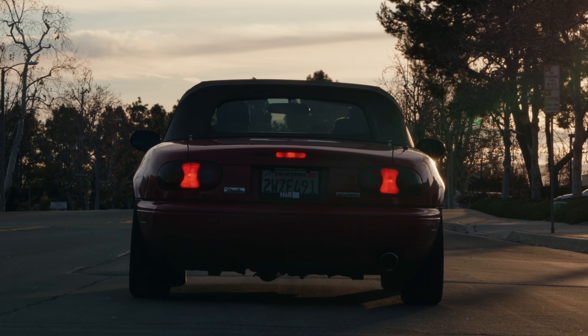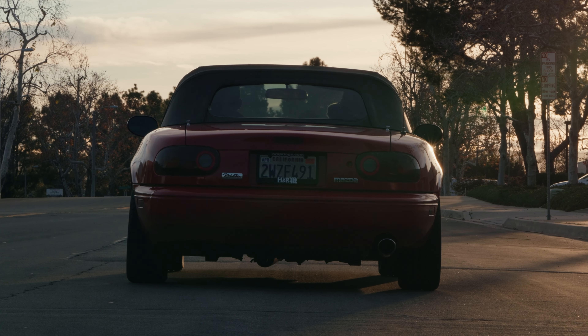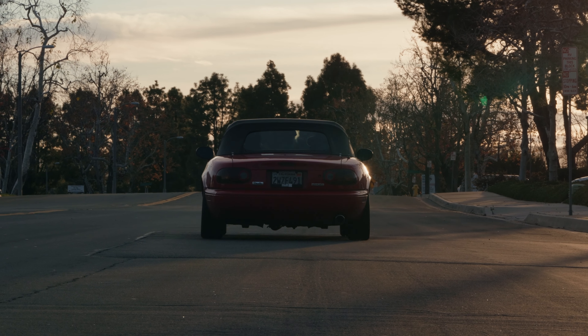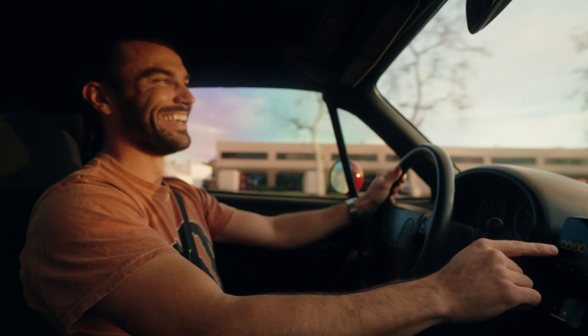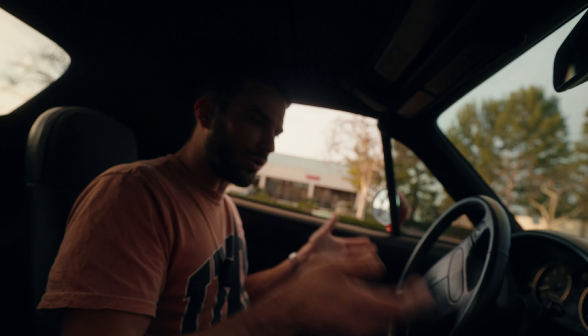Should we do a zero-to-60 run? Let's rip it. I haven't driven a manual in a while since before this car, so we'll see how I do on the takeoff. We did it! The timer doesn't lie — it rips. I'm actually so impressed; I was expecting this car to be slower.